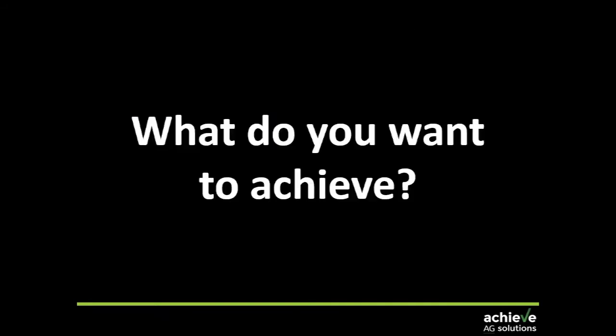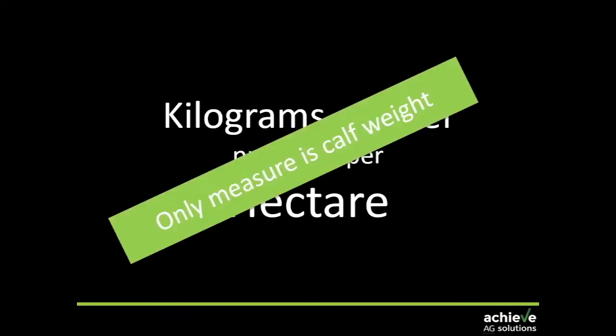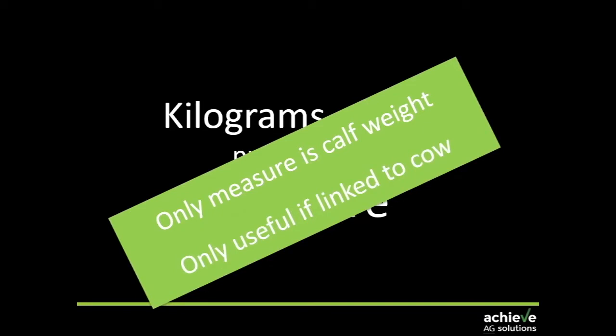It brings us back to the same question: what do you want to achieve? If that's kilograms of beef produced per hectare, the only way to measure that is stocking rate and calf weight and calf growth rates. That's your only measure of kilograms of beef per hectare and your only way of tracking progress. And if you want to apply selection pressure to cows, the only way you can do that is to have it linked back to the cow through pedigree.